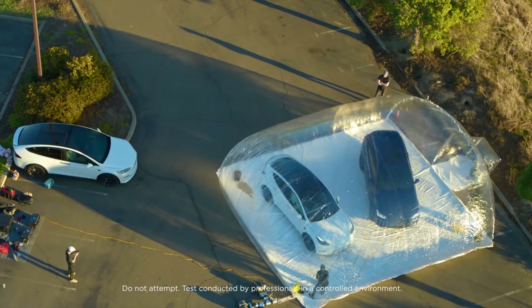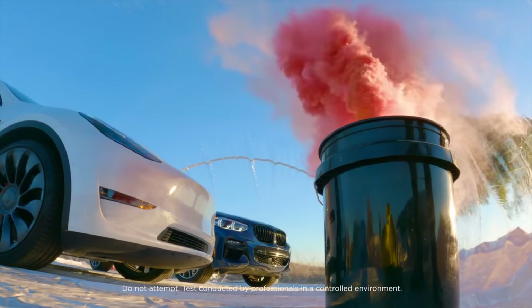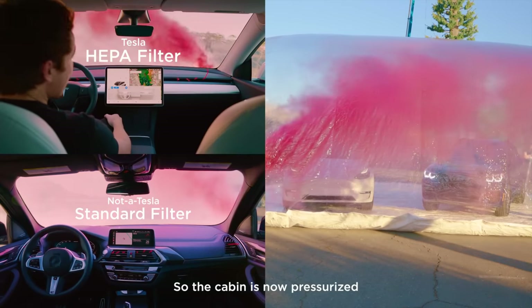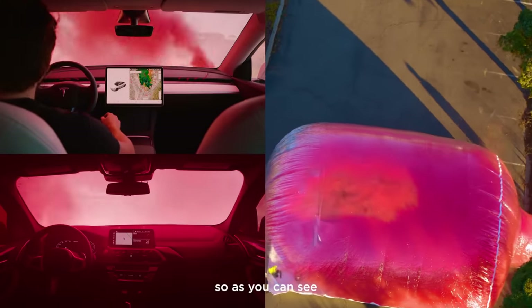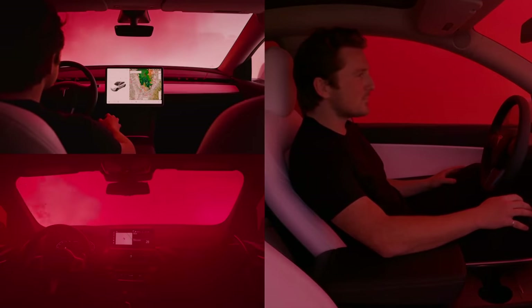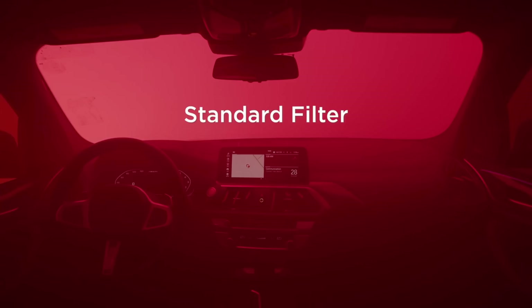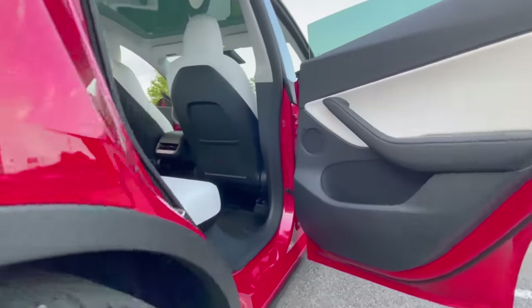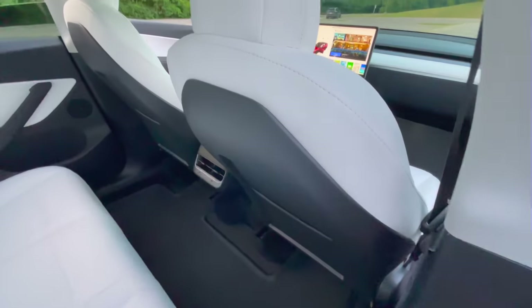A perfect example of one of the Tesla Model Y's unique features is Bioweapon Defense Mode. This feature filters harmful particles through a HEPA filter in case of a bioweapon attack, but it's mostly used for preventing pollutants from leaking into the cabin by pressurizing the vehicle's cabin. This feature is added with modern-day situations in mind to keep occupants safe in any condition. The Model Y has a unique place in Tesla's lineup as it fits between a sedan and an SUV, being a fully practical and sporty electric crossover.